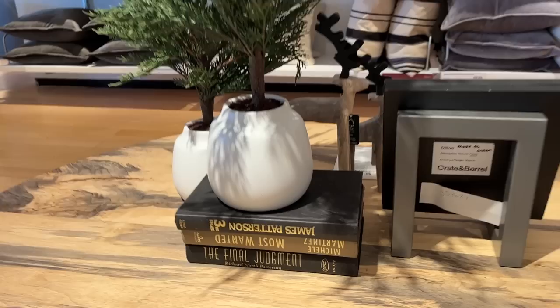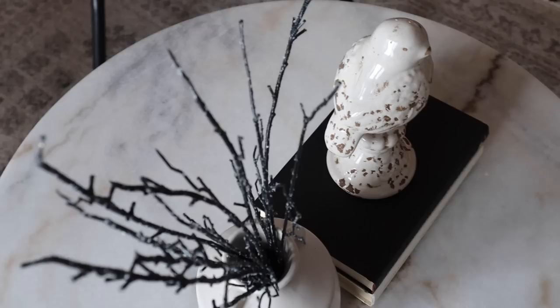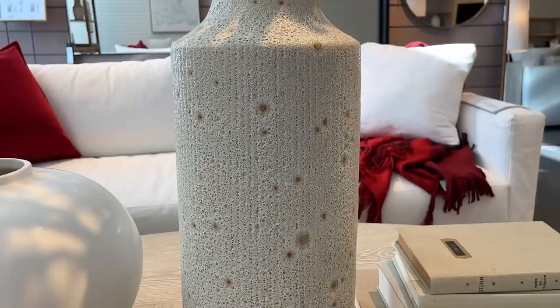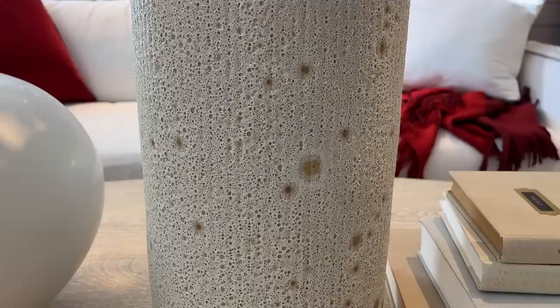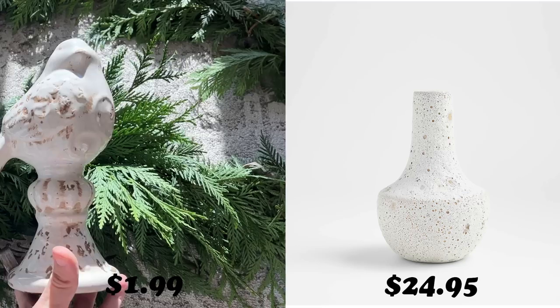When I was at Crate and Barrel, I saw a ton of these crystallized stems and noted how their coffee tables were styled. Since I didn't end up thrifting a vase, I just used this white jug vase that I already had at home for the poinsettias. I also utilized the coffee table books I thrifted, and I feel like this look is pretty similar to Crate and Barrel. For the second look, I just swapped out the poinsettias for the crystallized branches — way more similar to the Crate and Barrel setup I saw in the store. I was pretty obsessed with this look, and I did find the ceramic bird, whose texture really reminded me of that vase. I paid $1.99 for the bird, while the smallest size of this vase from Crate and Barrel costs $24.95.